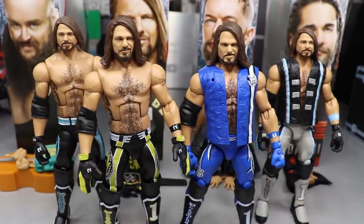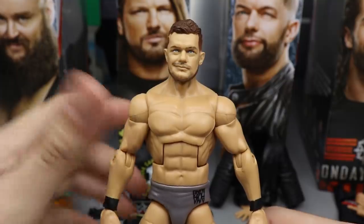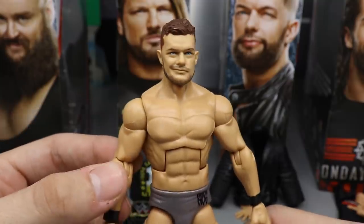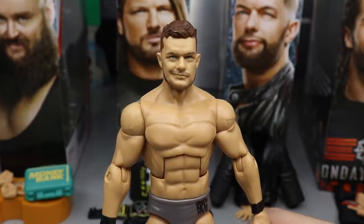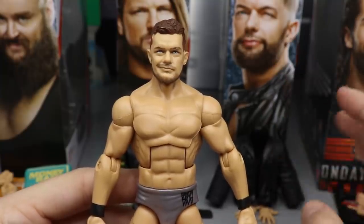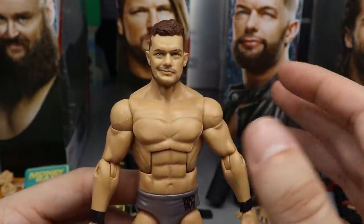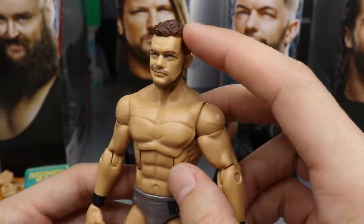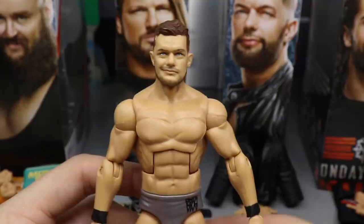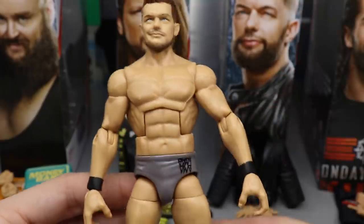Taking a closer look at Finn Balor, I really do not know how to feel. I used to like this head scan a lot - it's the same head scan they use for the Ringside Exclusive. But now that we've gotten it so many times, I really wish they would give us a long thick beard like he was rocking at Elimination Chamber 2018, with a faded haircut on the sides. I love the body mold choice - this is the perfect body mold and style choice, and every part on this figure is perfect besides the head scan.